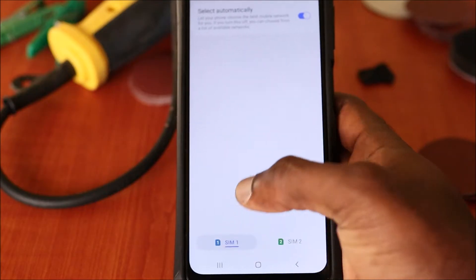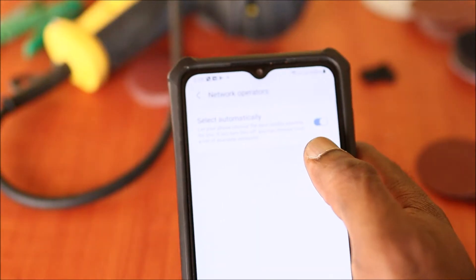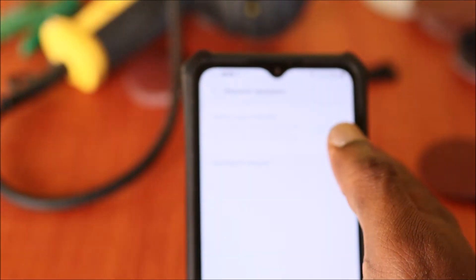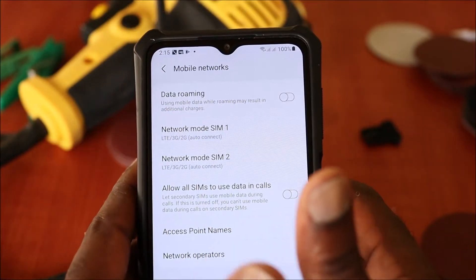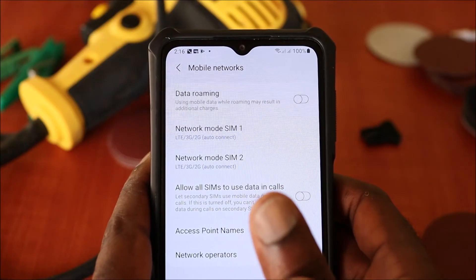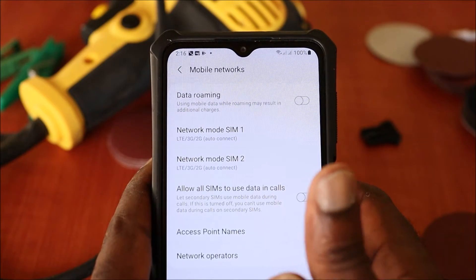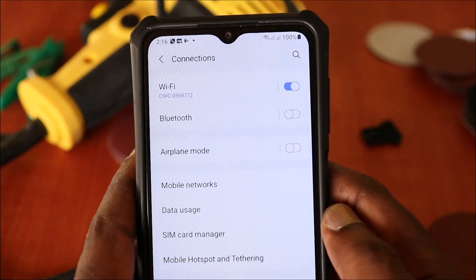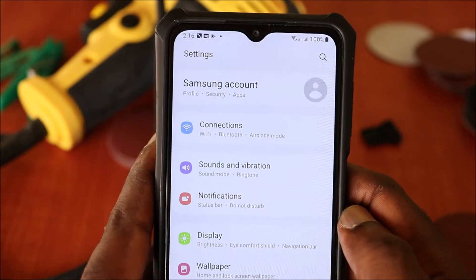This phone is a dual SIM, so we need to select either SIM 1 or SIM 2. Let's select SIM 1. You can do a manual search by toggling this off. As you can see, we found two different networks. If you're in the United States you will see Cricket, AT&T, T-Mobile, and for the UK you will see Vodafone, etc. You want to ensure that you are connected to the network so you can make calls.